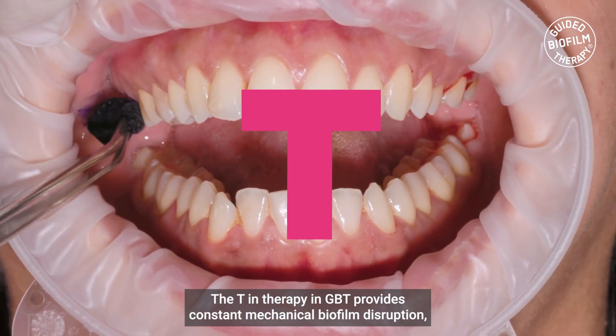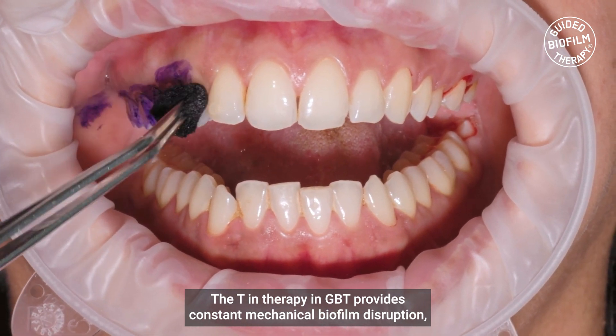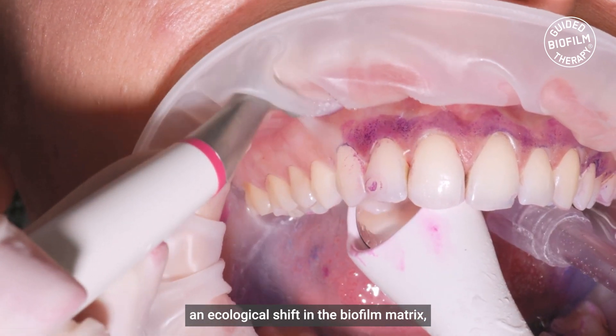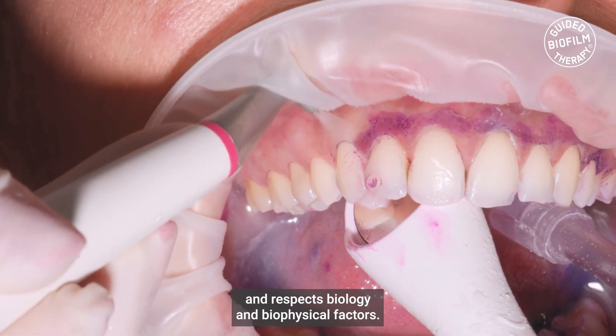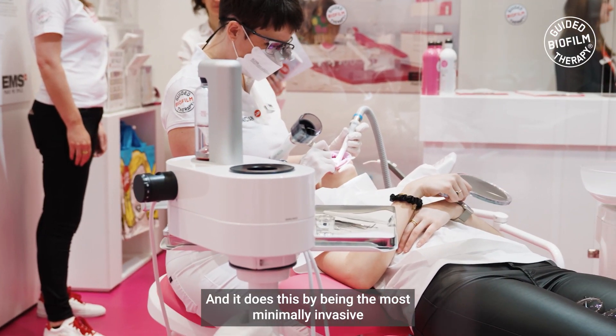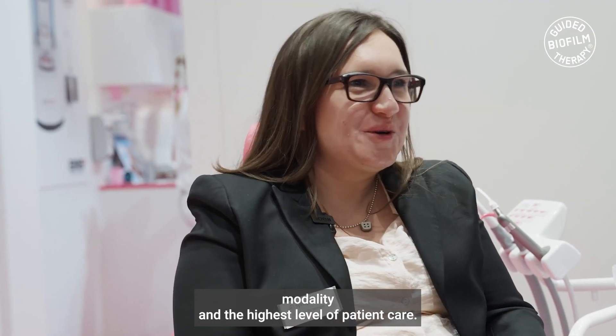The T in therapy in GPT provides constant mechanical biofilm disruption, an ecological shift in the biofilm matrix, and respects biology and biophysical factors. And it does this by being the most minimally invasive modality and the highest level of patient care.